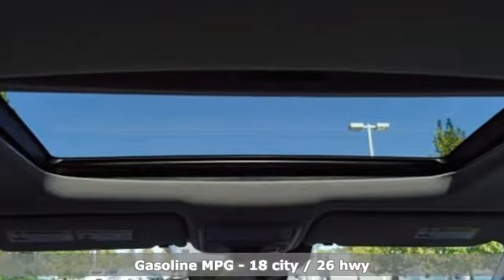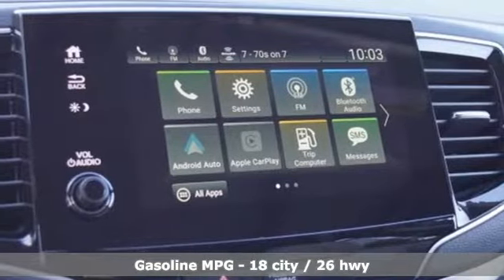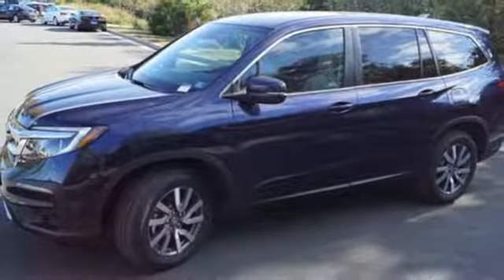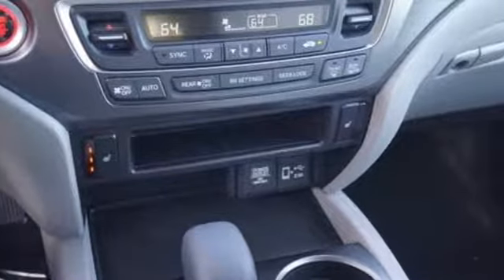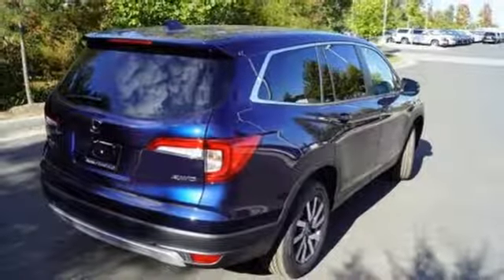Features include V6 engine, front heated leather bucket seats, streaming audio, configurable instrument gauges, dual zone climate control, power heated mirrors, external memory control, power sliding and tilting sunroof, doors and push button start proximity key, and automatic transmission.